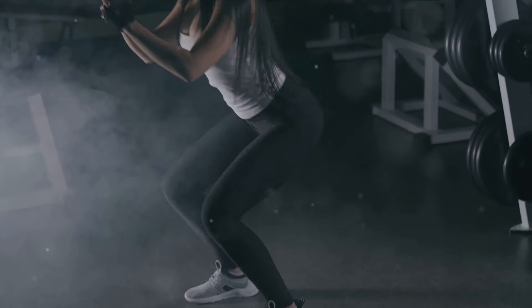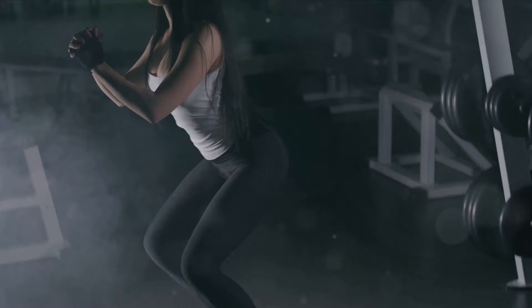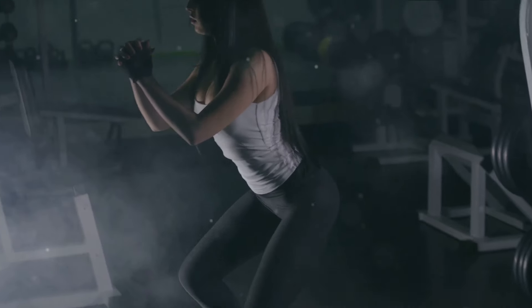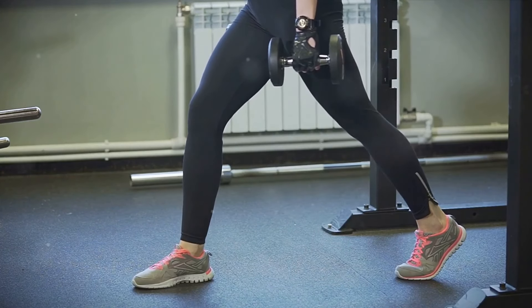But the benefits of squats don't stop there — they can also help prevent injuries. Squats strengthen the muscles around your key joints, such as your knees, hips, and ankles. By doing so, they provide these joints with more support and stability, reducing the risk of injuries.